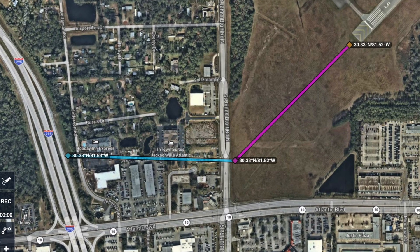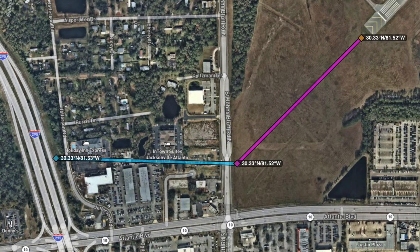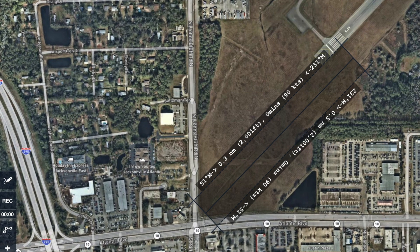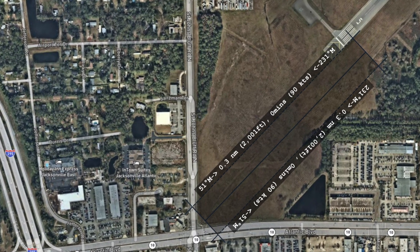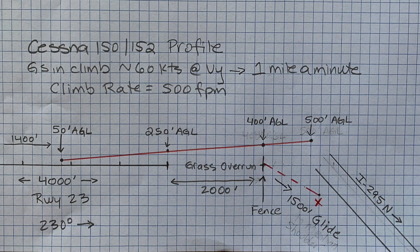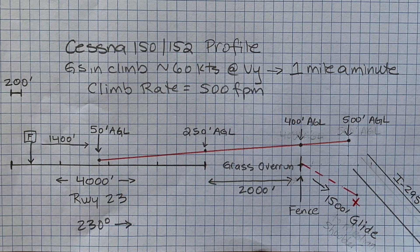In this video, I'll attempt to demonstrate how a pilot can safely determine whether it's possible to land straight ahead in the event of a loss of thrust immediately after takeoff. In this scenario, the engine failure occurs over the departure end of runway 23 at Craig Airport in Jacksonville, Florida. I'm trying to see whether it would be possible to land my Cessna 150 straight ahead in the 2,000-foot grass infield before reaching the airport boundary fence if I cross the departure end at 200 feet AGL.